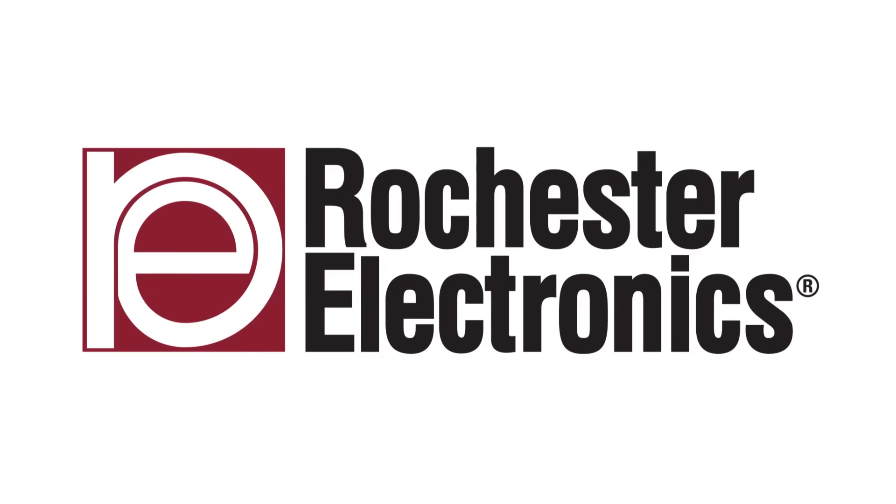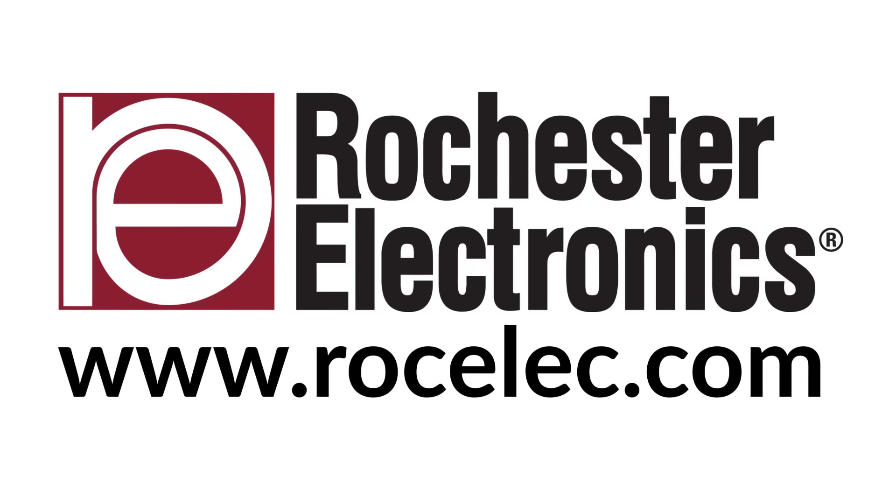Rochester Electronics — your partner for long-term semiconductor storage solutions.